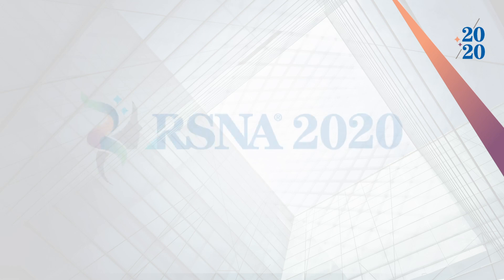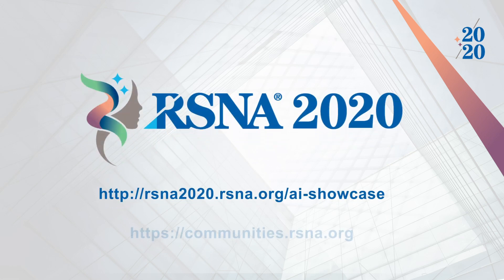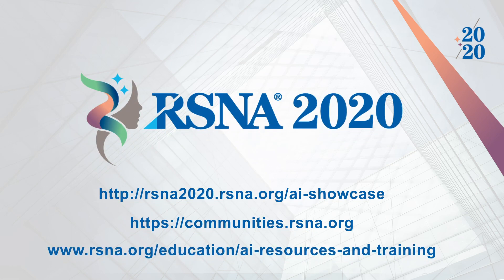We hope you find the demonstration videos informative. We invite you to take advantage of the growing set of AI-related educational opportunities offered by RSNA and to join the RSNA AI community, a discussion forum on the subject of growing interest to the medical imaging community. Thank you.